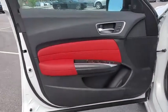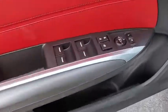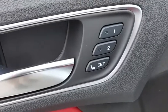Lane departure warning, anti-lock braking system, leather-wrapped steering wheel, Bluetooth, power steering, adjustable steering wheel, auto-dimming rear-view mirror, and cruise control.